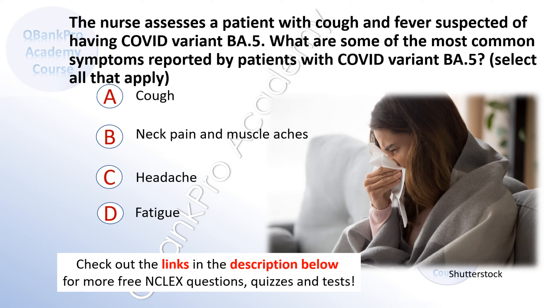A. Cough. B. Neck pain and muscle aches. C. Headache. D. Fatigue.